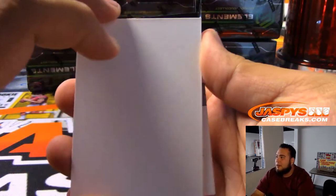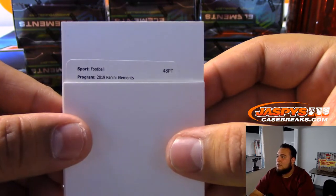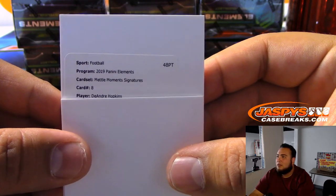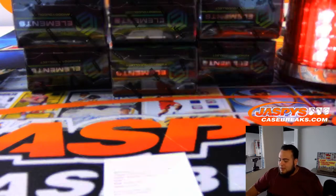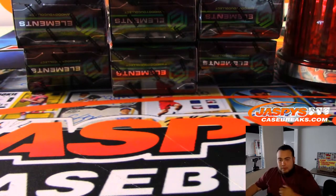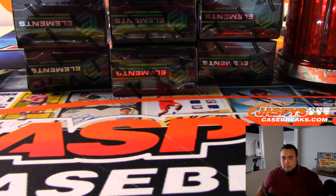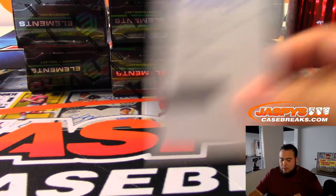I think we had a redemption back here — let's turn it around. Elements Metal Moments Signatures, card number eight: DeAndre Hopkins! Very nice. That's going to be Houston Texans. Those are print run out of 25. There you go, Texans.